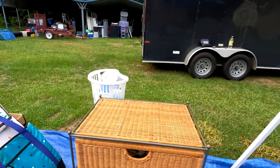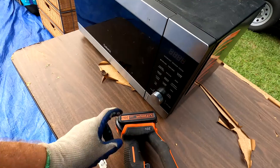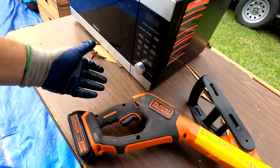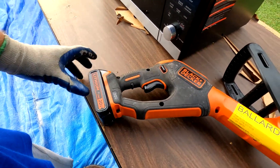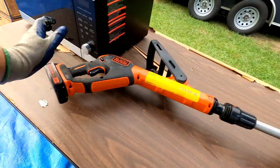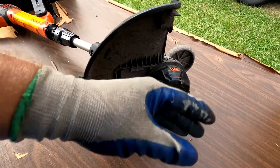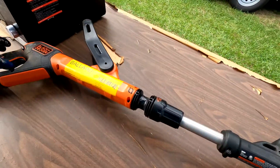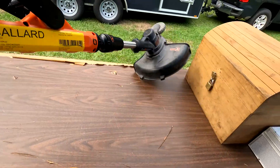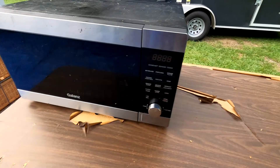Next is this weed whacker — it's an electric weed whacker, a Black and Decker with a lithium battery. Maybe we have the charger somewhere, but maybe not. Having duct tape on your weed whacker is not normally a good sign. Battery's dead currently, but it's a unique thing — you don't see those every day.